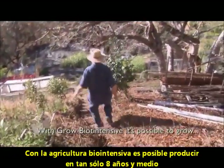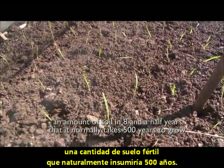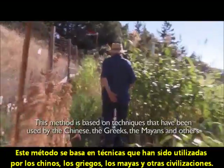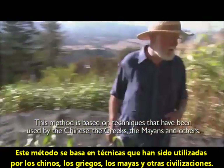With Grow Biointensive, it's possible to grow an amount of soil in eight and a half years that it normally takes 500 years to grow. This method is based on techniques that have been used by the Chinese, the Greeks, the Mayans, and others.